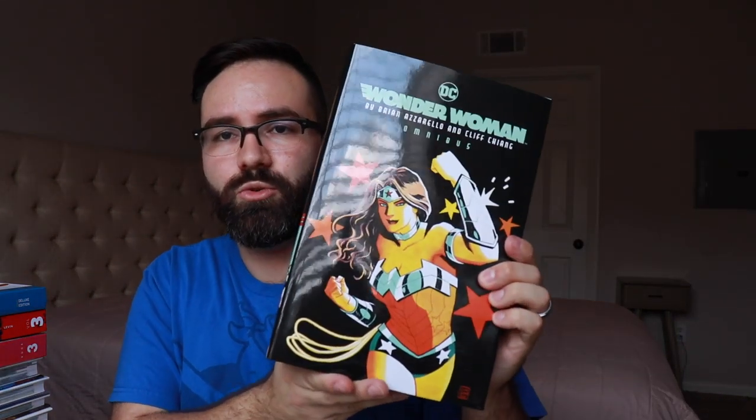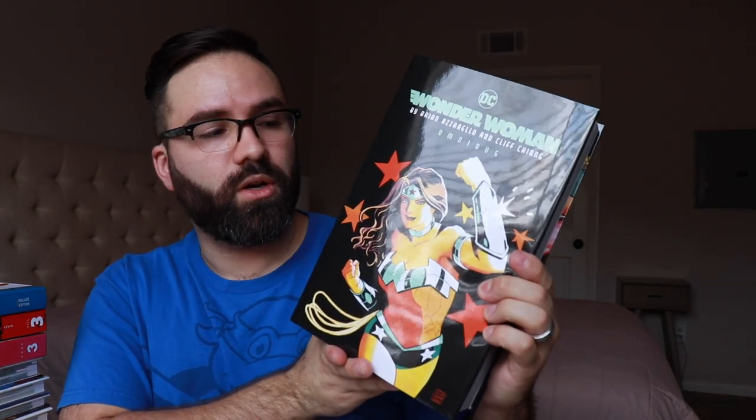I have one omnibus from DC that I was really excited about — Wonder Woman by Brian Azzarello and Cliff Chiang. This collects the entire New 52 series. It was one of my favorite New 52 titles so I was really excited. I did have the Absolutes, but omnibus is my preferred format. It's a really pretty book — really nice spine, nice image on the back. Trust me, the interior artwork is very attractive.